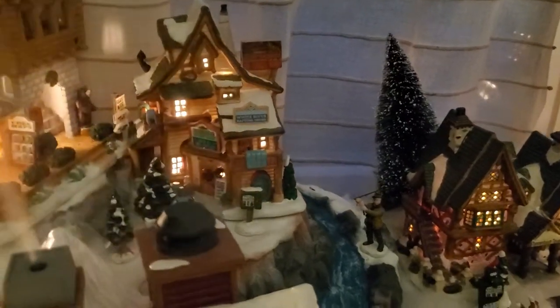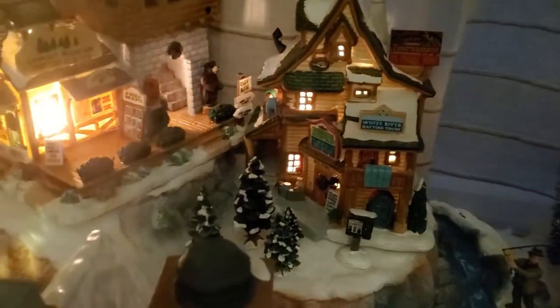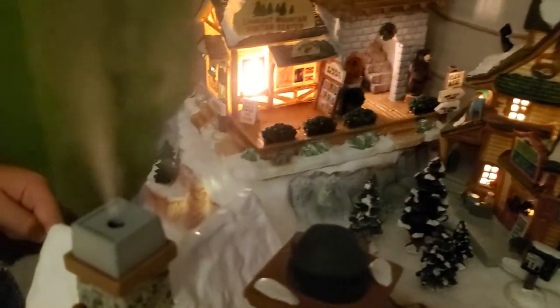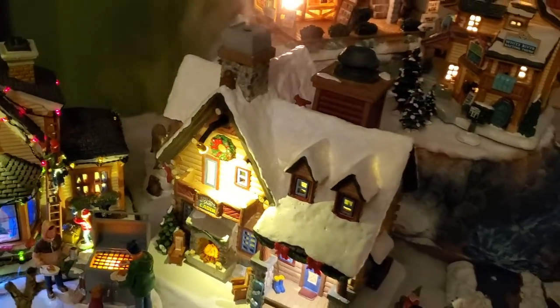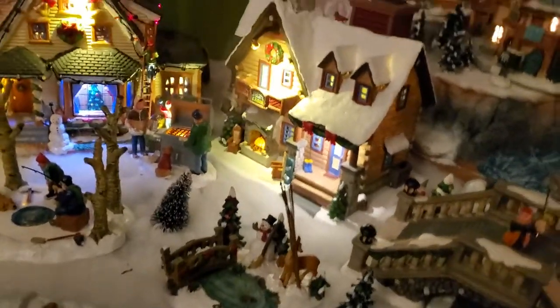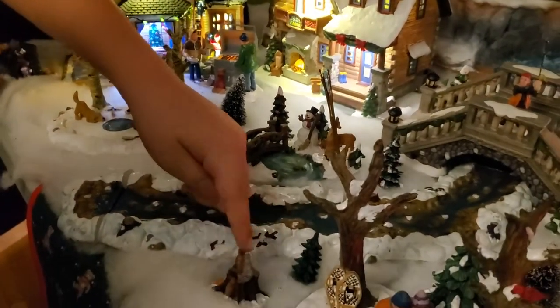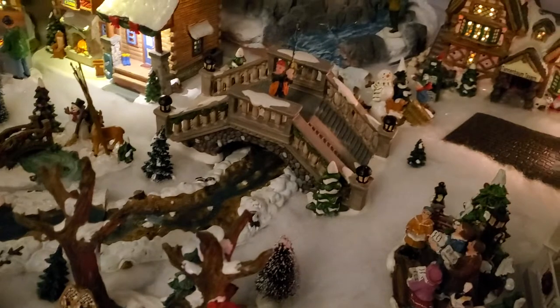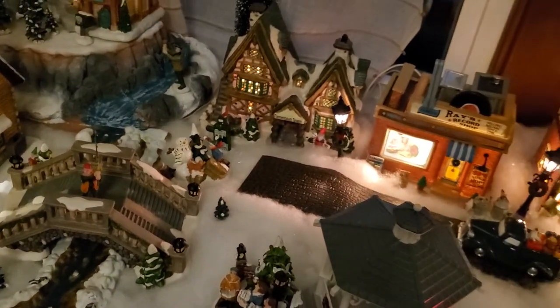Up here we have the visitor center and a hotel — it's a bed and breakfast, right? And you can go fishing out of there. Back here there's a reindeer eating a snowman's nose, and somewhere around here we had a squirrel on a stump. Oh yeah, right here — the squirrel's eating a stump.